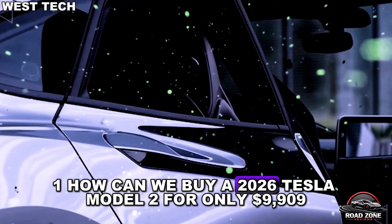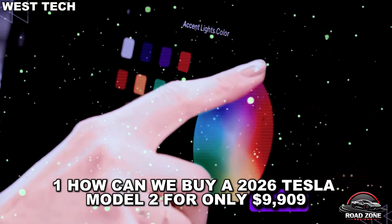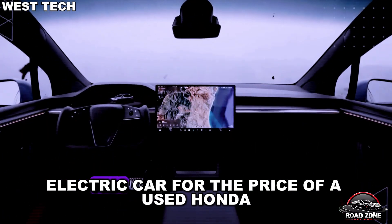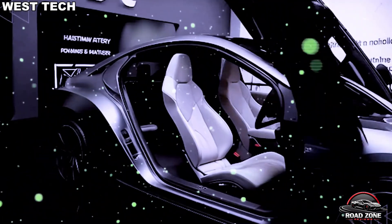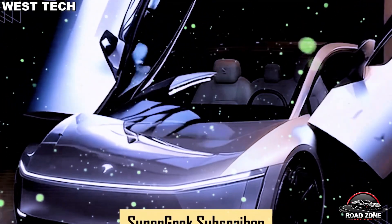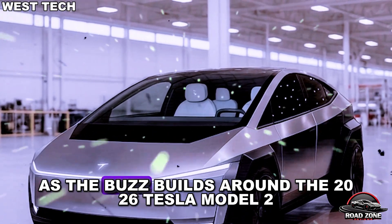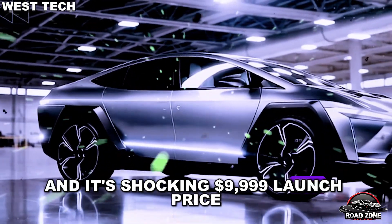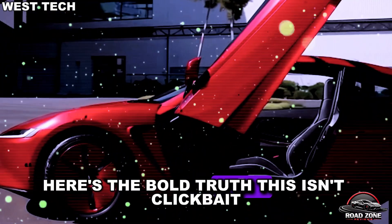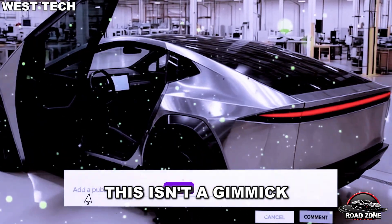How can we buy a 2026 Tesla Model 2 for only $9,999? How can Tesla possibly sell a futuristic electric car for the price of a used Honda? That's what everyone's wondering as the buzz builds around the 2026 Tesla Model 2 and its shocking $9,999 launch price. Here's the bold truth: this isn't clickbait, this isn't a gimmick.